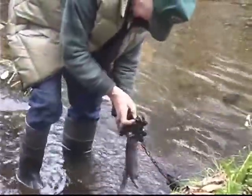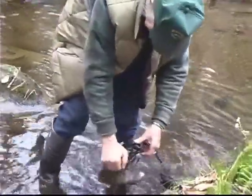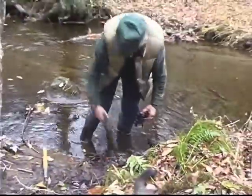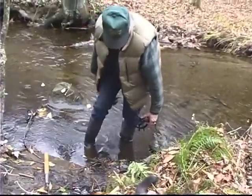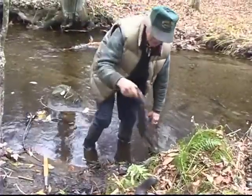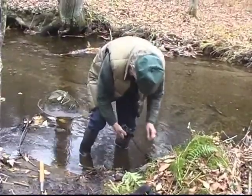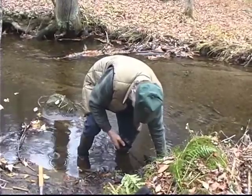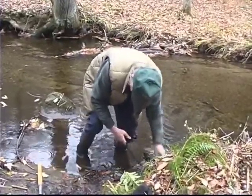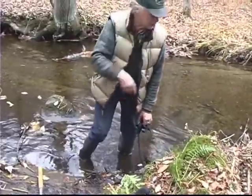A nice one female. What I got right here is a little pocket when the spring hole runs in here. I always kind of partial these spring holes running in the bigger brook.